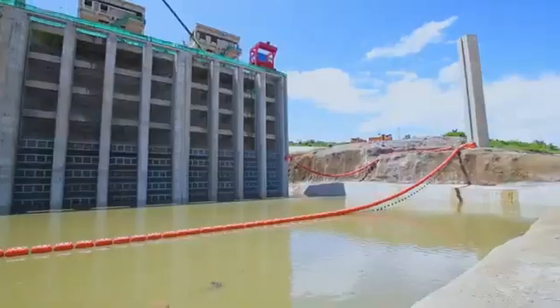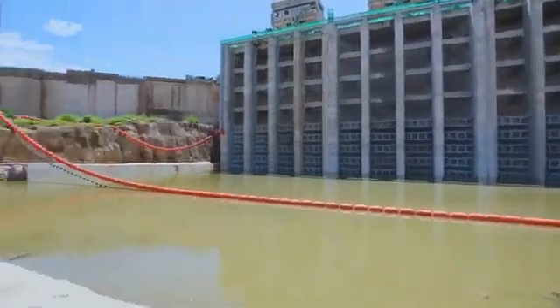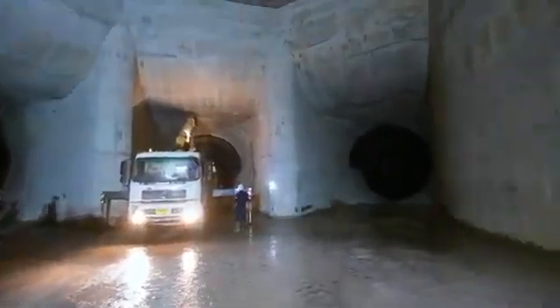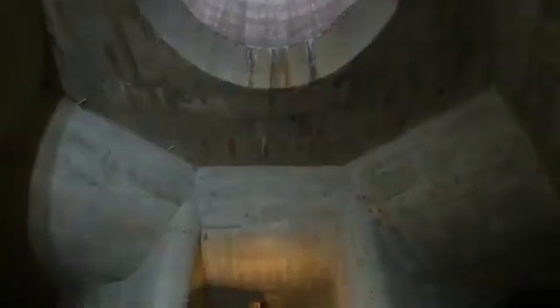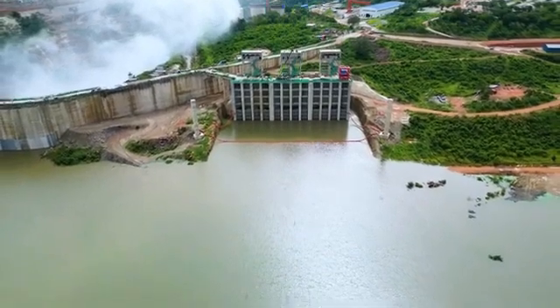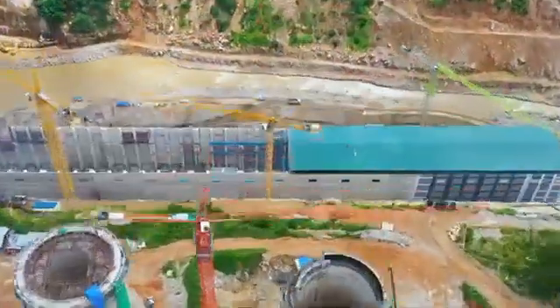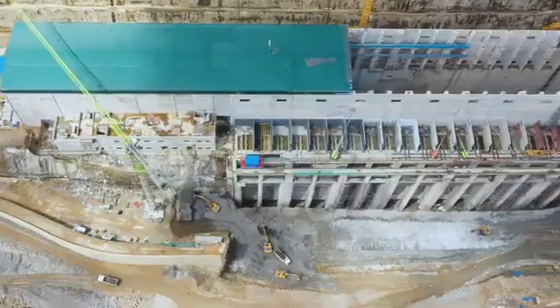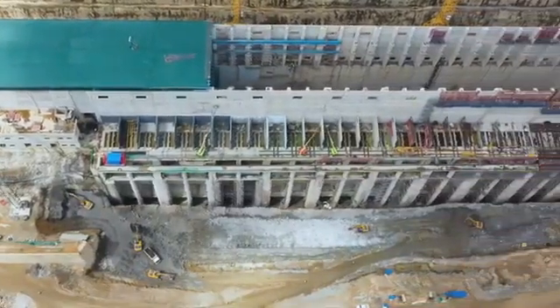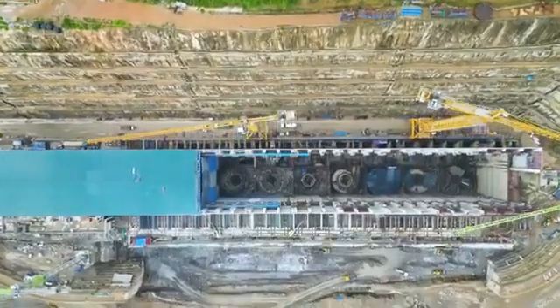Construction of this project started in 2019 and was expected to be completed by 2023, but this has not happened. The dam is expected to generate 2,115 MW of electricity, which will be used to meet the growing demand for electricity in Tanzania. The dam will also help in reducing the country's dependence on hydropower from Lake Victoria, and its construction is expected to create thousands of jobs during construction and after operation, boosting the economy of Tanzania.